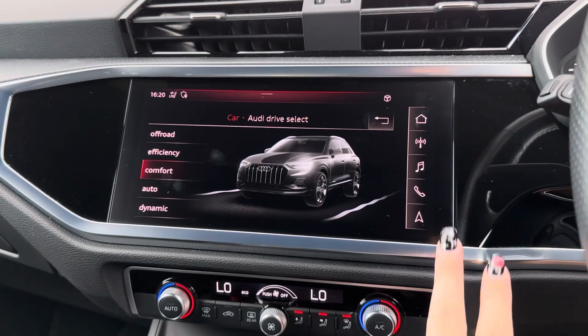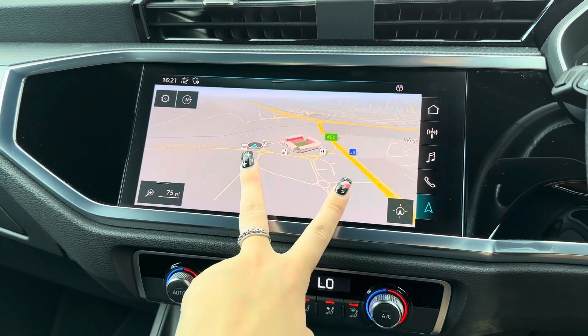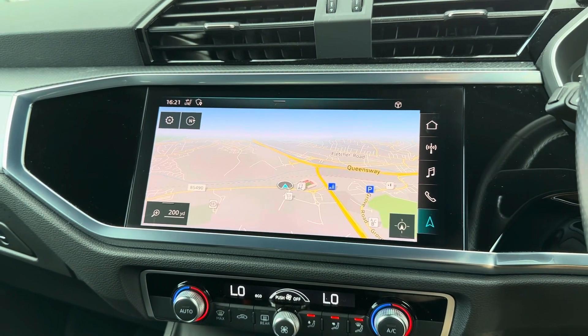This car also comes with a reliable navigation system. As it is a touch screen display, you can use your finger to move the map as well as zoom in and zoom out for your required distance.